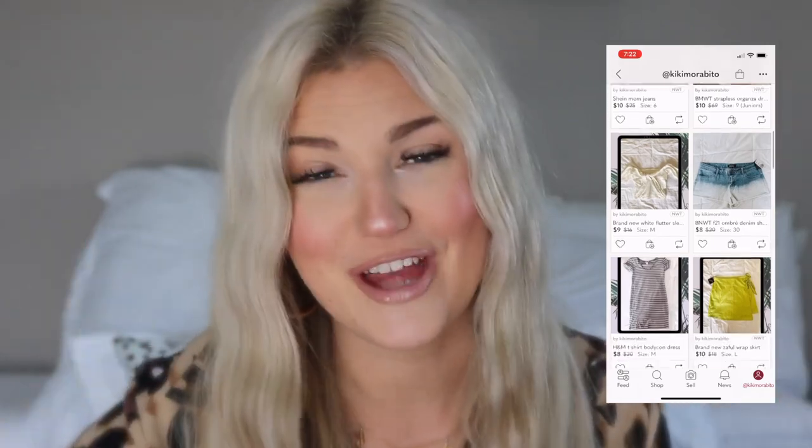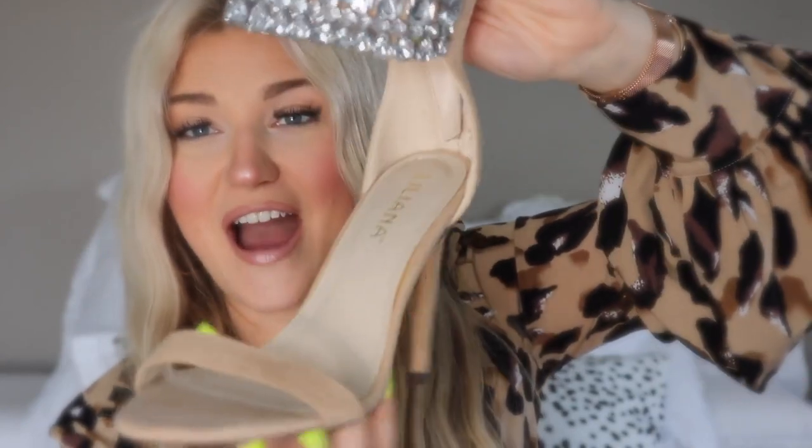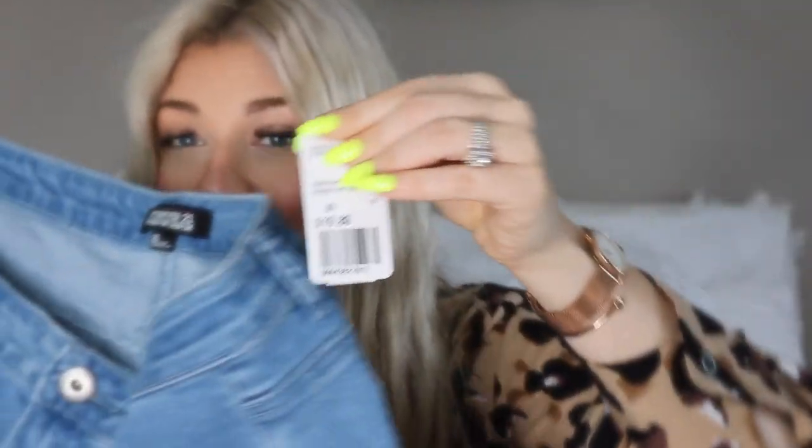My closet on Poshmark right now has some really cute, very affordable prices — I really mark them down low because I'm trying to spring clean my closet. Make sure to check it out. I'm going to share a couple of the pieces that are on sale right now. First of all, let's talk about these heels. They have never been worn, they are so sassy — look at the rhinestone detail. These are in a size eight and a half. I also have a brand new pair of Forever 21 shorts, they're super cute, kind of like an ombre tie-dye effect, brand new tag, they were $20 originally.